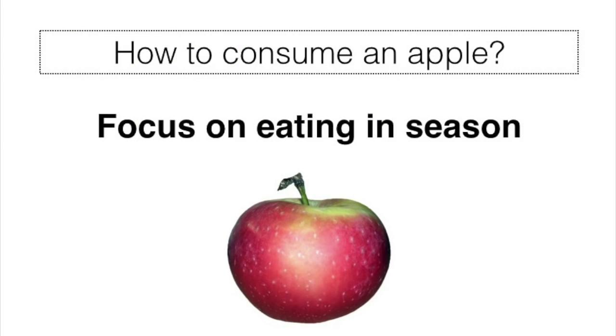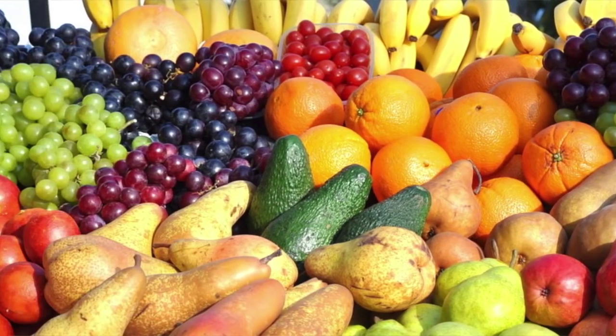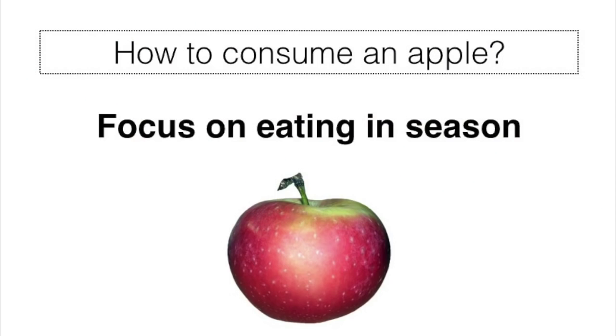Another tip for consuming your apples in the most optimal way is to be sure to eat them when they're seasonal. There is no need to eat apples in March when they are pretty much out of season. This is how we can optimize the immense variety of the different fruits out there — consume them when they are fresh and seasonal.